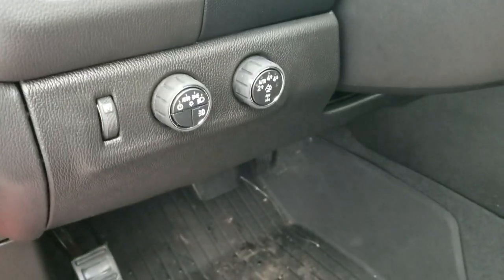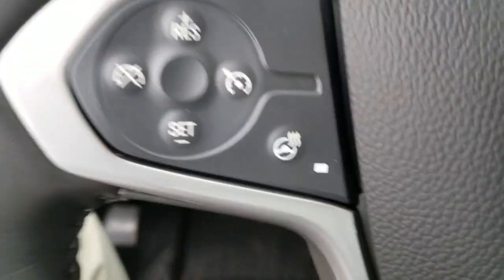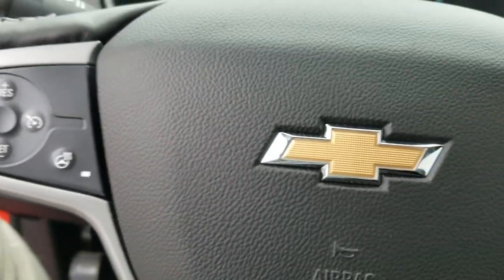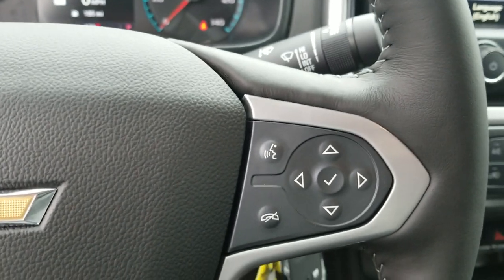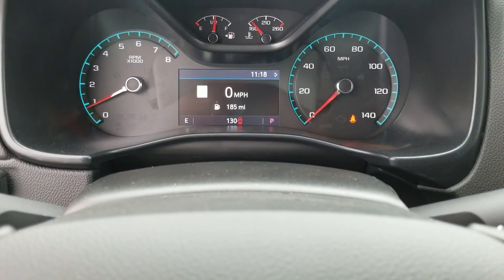You've got automatic lights, shift-on-the-fly four-wheel drive, built-in trailer brake controls, a heated steering wheel so you can be nice and warm while you're off-roading, cruise control, Bluetooth, and an awesome color driver information center that you can control pretty much the whole vehicle with.